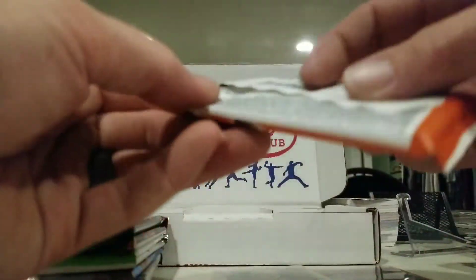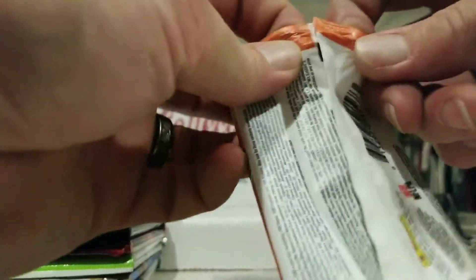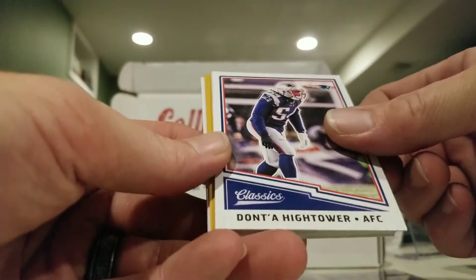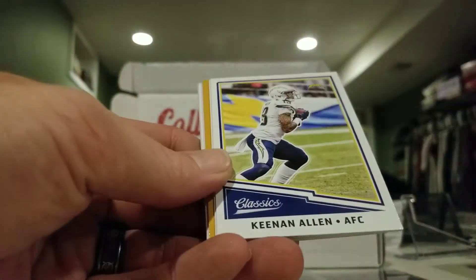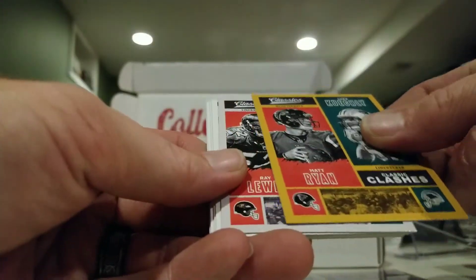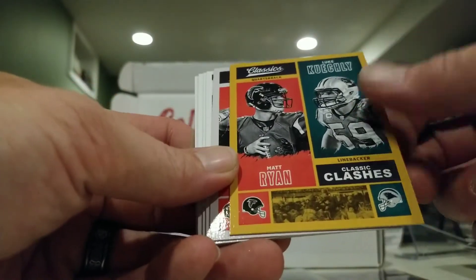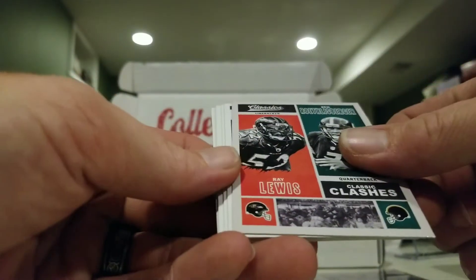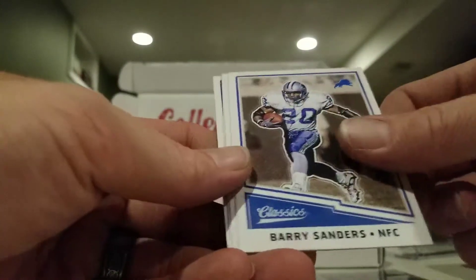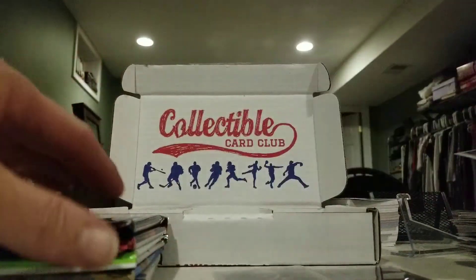2017 Classics pack. Cards include: Donta Hightower, Keenan Allen, Stefon Diggs — we have a gold or bronze Classic Clashes insert with Matt Ryan and Luke Kuechly, Ben Roethlisberger and Ray Lewis. Jordan Willis is our rookie. Also Barry Sanders, Rocky Bleier, Kellen Winslow, and Steve Grogan.